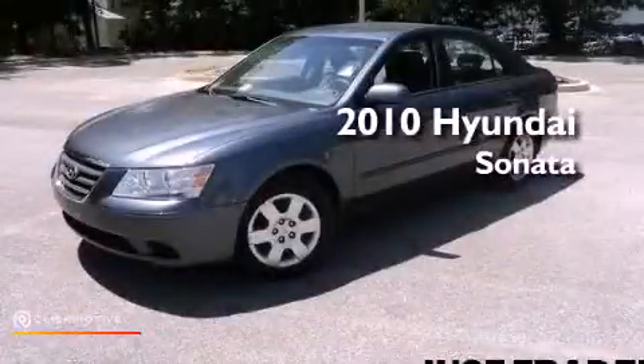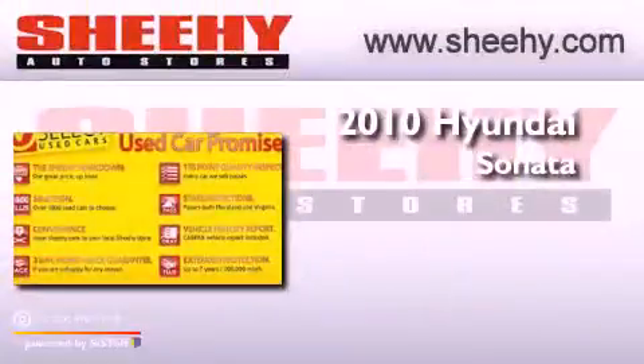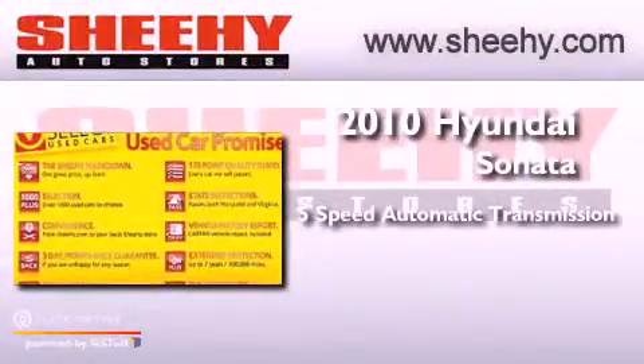This is a certified pre-owned 2010 Hyundai Sonata. This vehicle has seating for five adults and an inline four-cylinder engine.